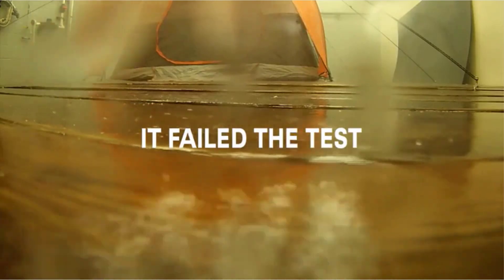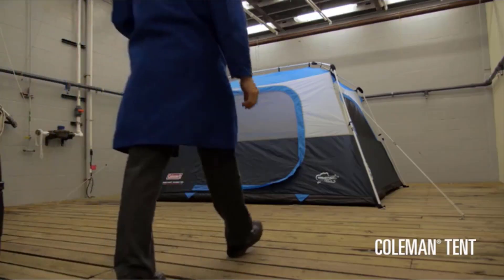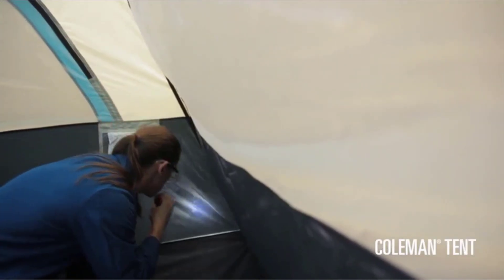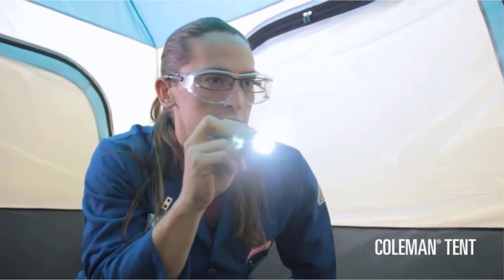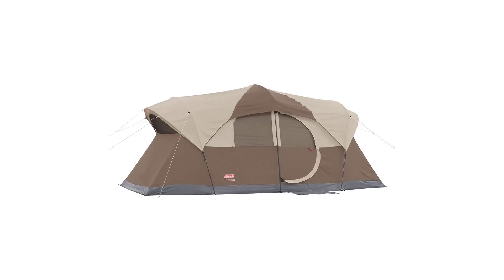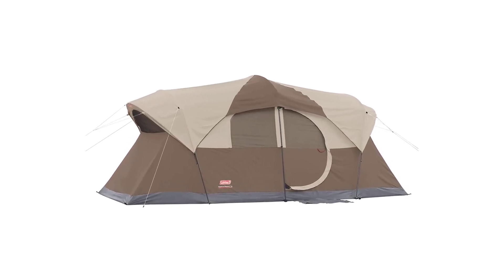Its unique construction, versatile floor plan, and outstanding gear garage check all our boxes for a proper camping tent, but do it without the sticker shock typically associated with a tent. The Coastline won't be everyone's first pick though, which is why we've also listed the best models out there for every sort of camper in the outdoors.